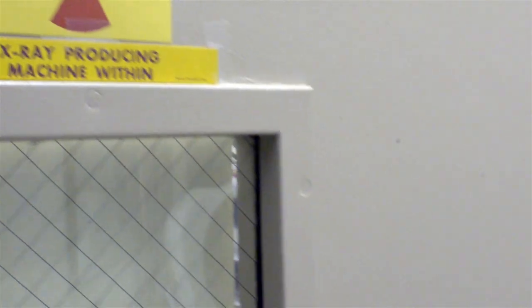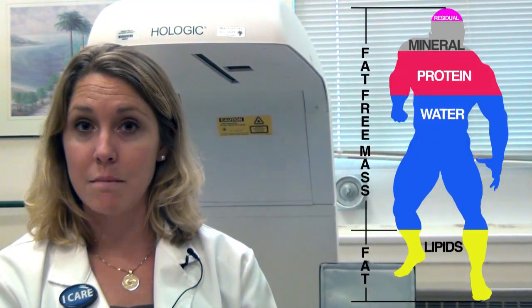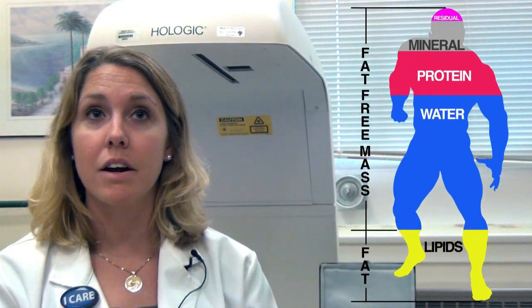There are many different ways to look at body composition. The two-compartment model is most often used and that's just looking at fat-free mass and fat mass. And then there's the molecular model, which is what we use typically with DEXA and here in research, where we're looking at bone mineral content, the muscle tissue, fat, and water composition of the body.